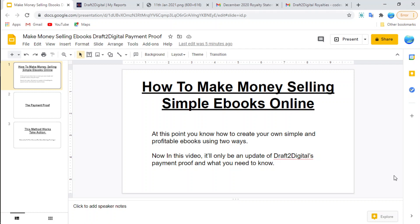You can then submit or sell and distribute those ebooks through Draft2Digital. In this video I'm going to show you an update of Draft2Digital's payment proof and what you need to know. This is going to be a motivation for you to know that they are actually legit and they do actually pay.